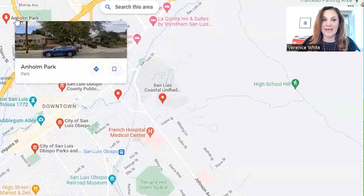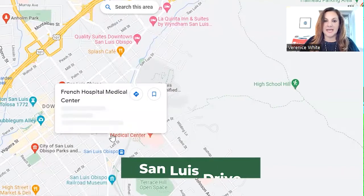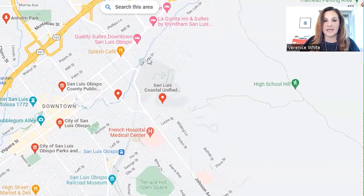Here we are at Anholm Park neighborhood area. Now we're going to explore San Luis Drive, which is on the opposite side — we're doing a little loop here. So here's San Luis Drive and we're going to give you some info on that.